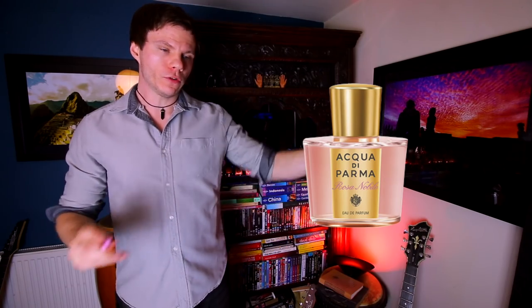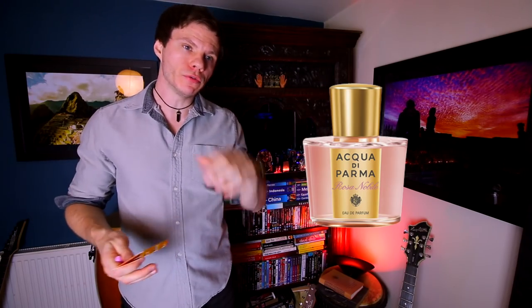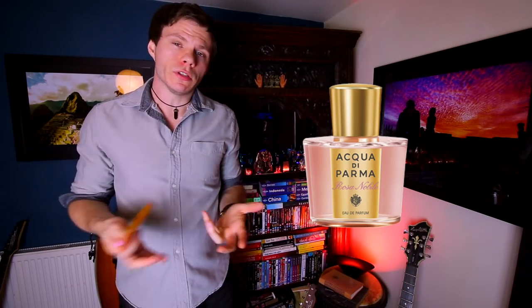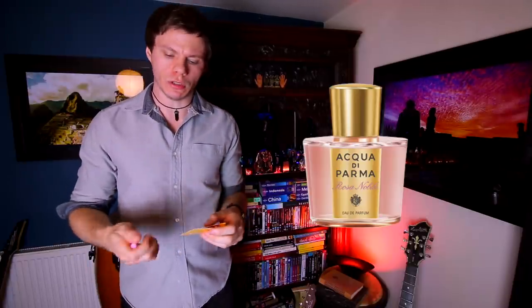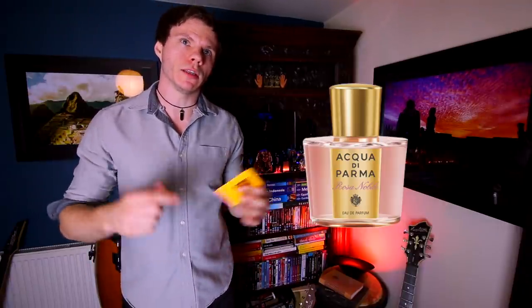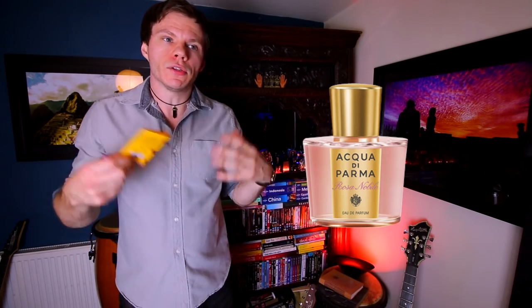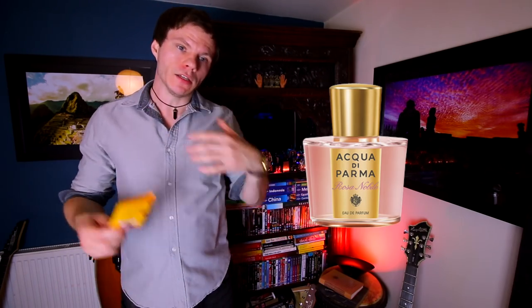When you first spray this one, it's a very bright, uplifting rose. There's a little bit of citrus in the opening which just makes it kind of fresh. The rose comes across like the color of the bottle and the color of the juice — it's more of a pink rose, but I think that's the combination of the peony mixing with the rose notes, because peony kind of smells pink, and it's beautiful.